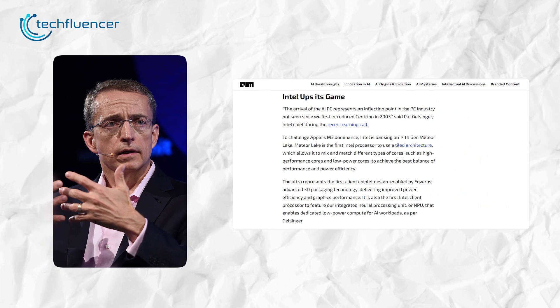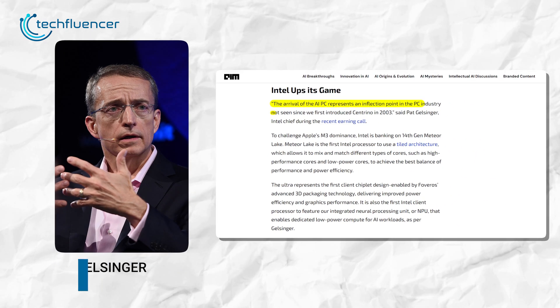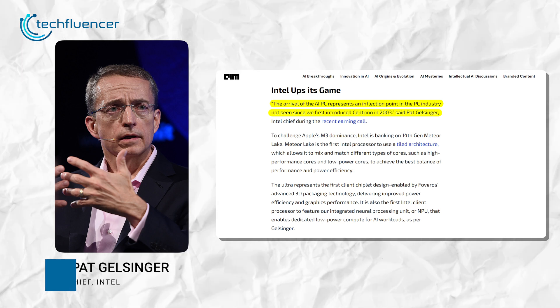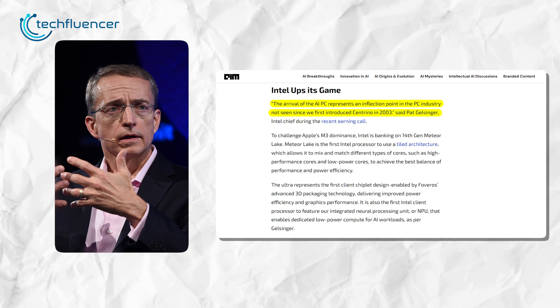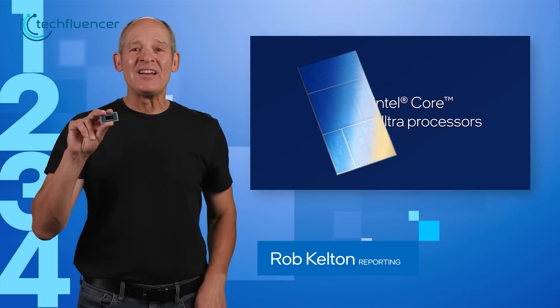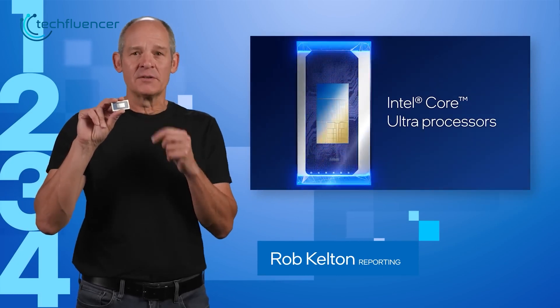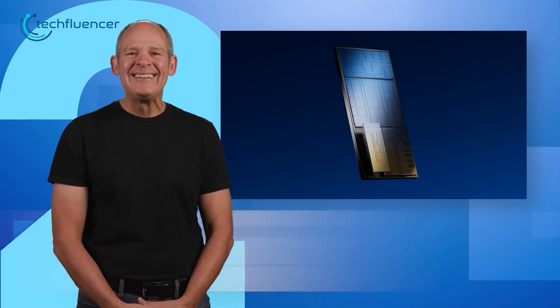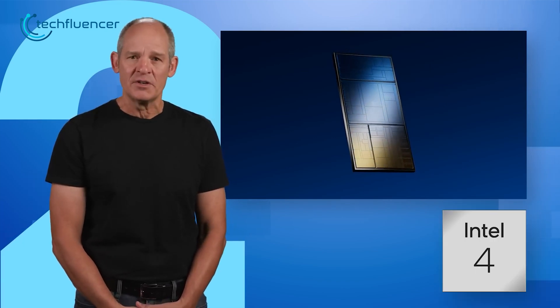Pat Gelsinger, Intel's chief, sees the AI PC as a pivotal moment, echoing the game-changing impact of Centrino in 2003. Despite rumors of a price hike, Intel is keeping their retail prices steady. The Core Ultra on Intel 4 is already in the hands of some customers, and the official launch is set for December 14th, right alongside the drop of their 5th Gen Xeon.